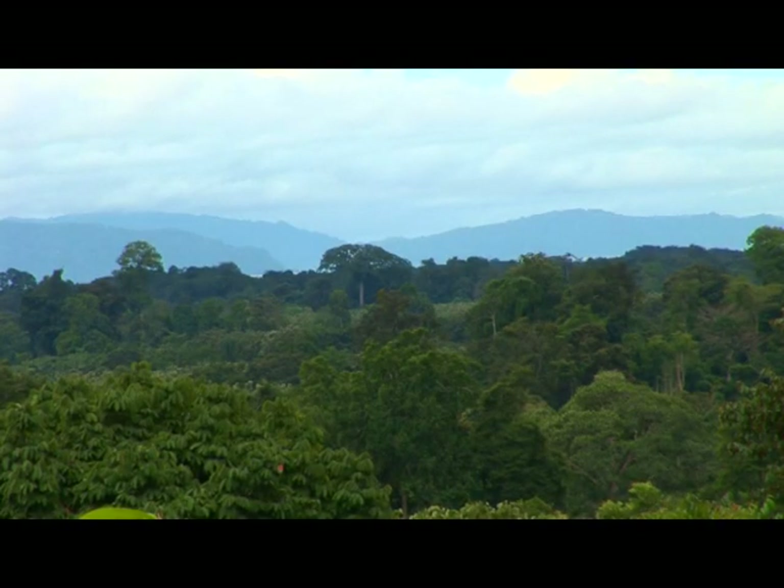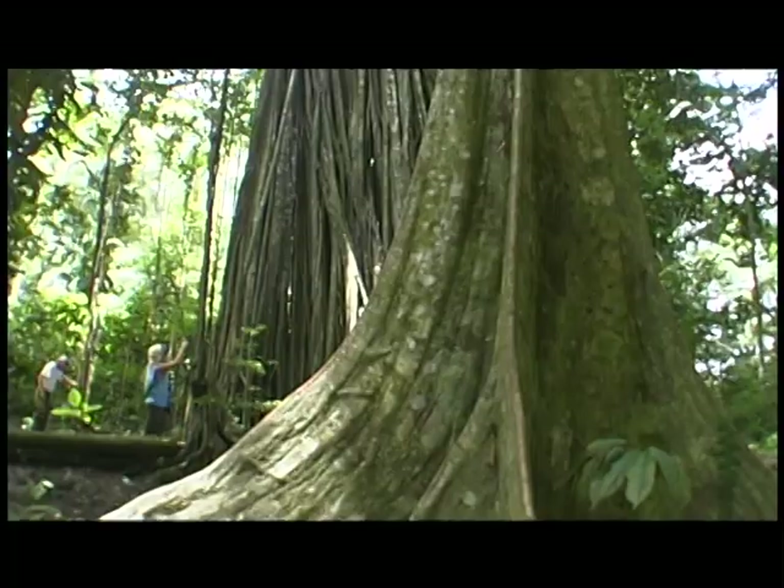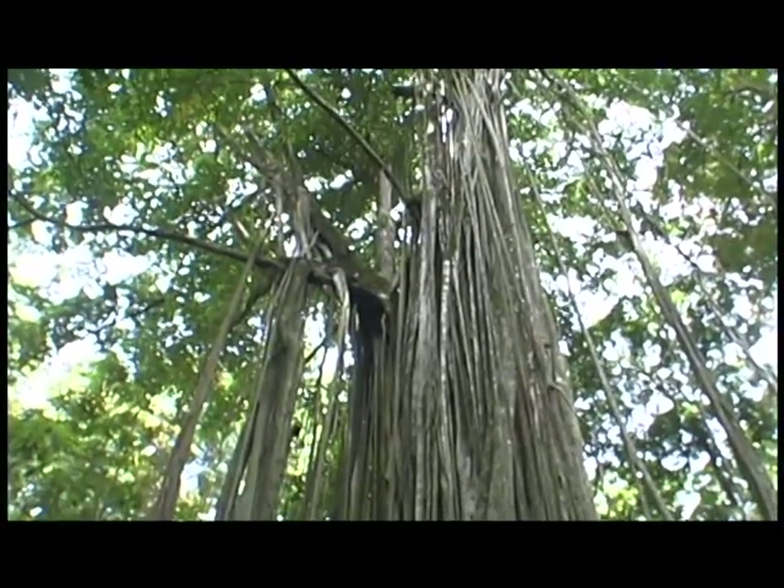There are two types of trees in Costa Rica I always find myself taking notice of: the ceibas and the strangler figs. The Spanish word for strangler fig is matapalo, and its name couldn't be more fitting.